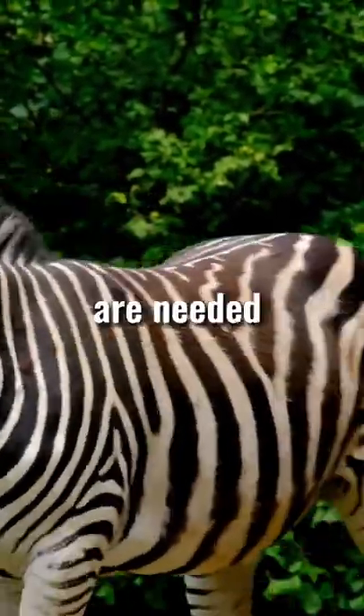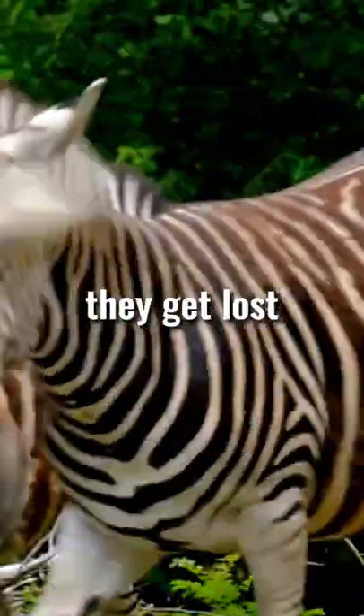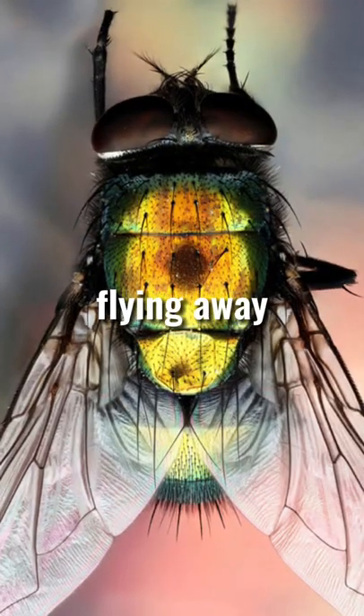In fact, zebra stripes are needed to protect against flies and other insects that can carry deadly diseases. When they see the stripes, they get lost in space and just crash into the zebras, flying away after that.